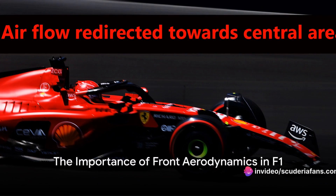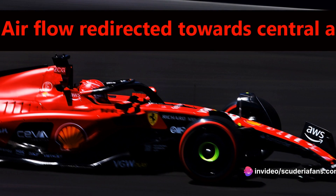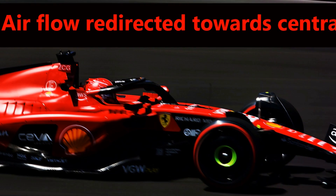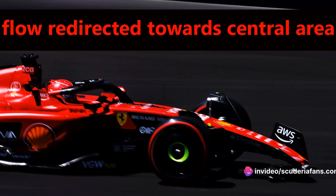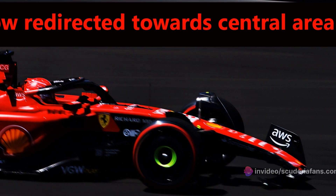Ever wondered why F1 cars are designed the way they are? What role does the front wing — the first part of the car that interacts with the fluid stream — play in the performance of an F1 car? Front aerodynamics is a pivotal, yet often overlooked aspect of F1 design. The front wing is fundamental, dictating the fluid stream's path that influences the car's entire aerodynamic flow.